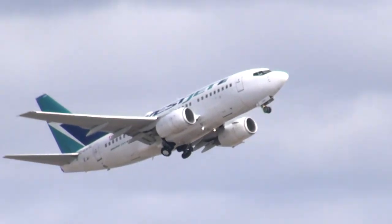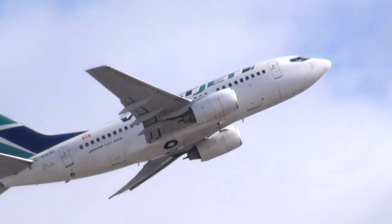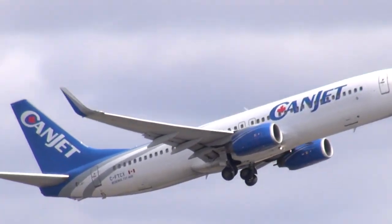Exit right and contact ground 121.9. Air Canada 031 Heavy, contact ground 121.9.